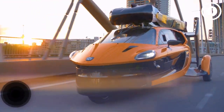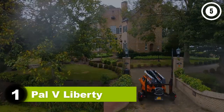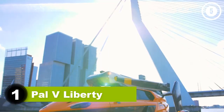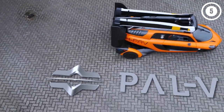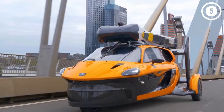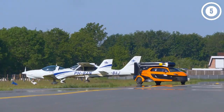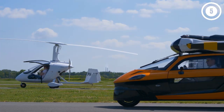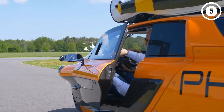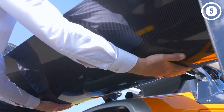Number one: PAL-V Liberty. The $300,000 Liberty Sport from Netherlands-based PAL-V International is currently in its final test program and slated to begin deliveries next year. The company says the three-wheeled car converts into a two-passenger gyroplane in less than five minutes. In road-going mode, the Liberty Sport will hit zero to 60 mph in less than nine seconds.